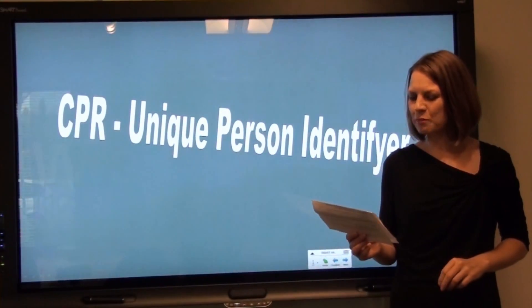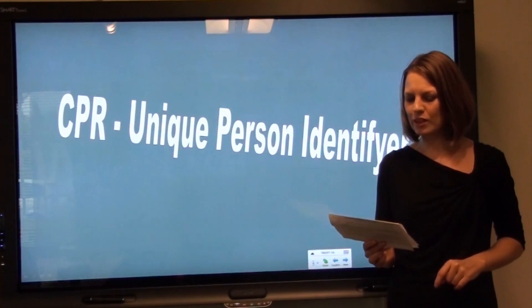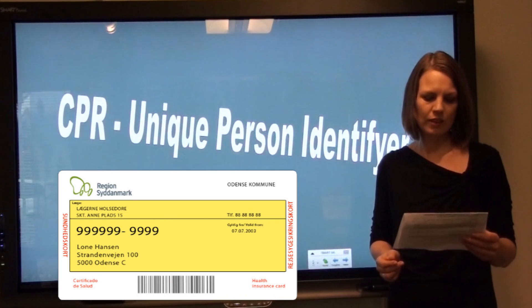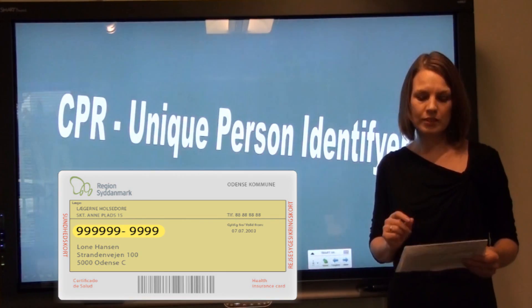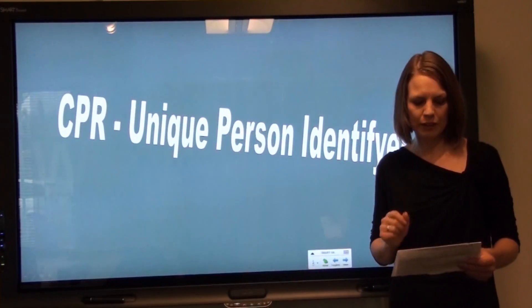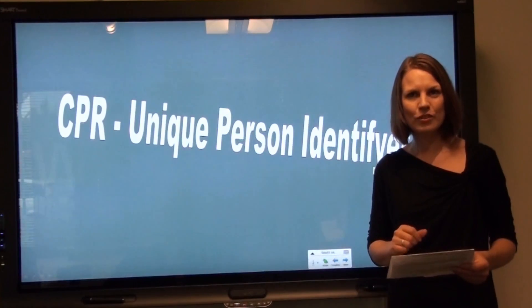One of the first things we must remember is that in Denmark, all citizens have a unique person identifier listed in the CPR, the Central Person Registry. This number follows the citizen from birth to death, and it is one of the basic building blocks in the creation of secure communication and e-health services in Denmark.